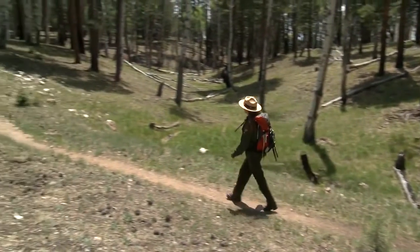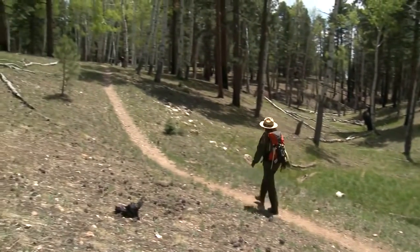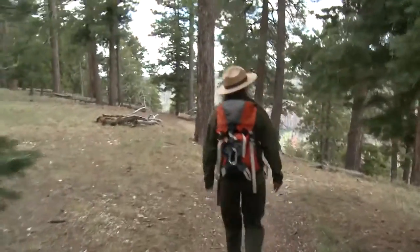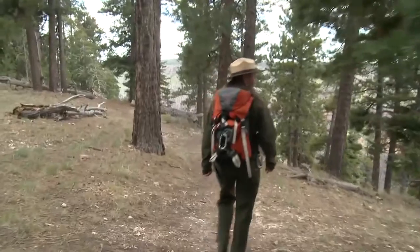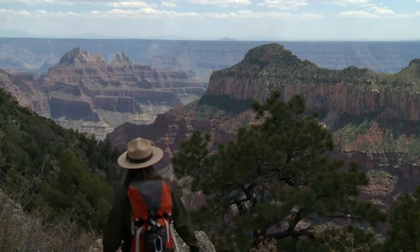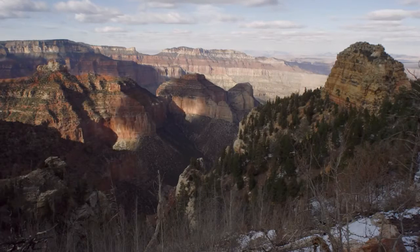In Grand Canyon you'll find a whole host of environments — everything from cool fir forests to hot dry deserts, riparian zones, and over a million acres of wild landscape that have been the stage for human exploration and inspiration for generations.